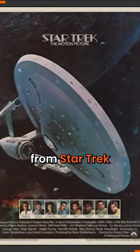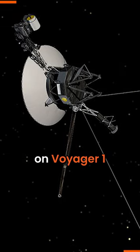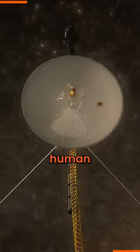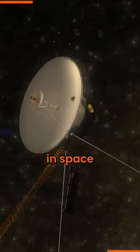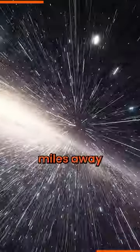Look, it's Weijer from Star Trek. Did you know that Weijer is actually based on Voyager 1? Voyager 1 is the farthest human-made spacecraft in space, currently located more than 14 billion miles away.